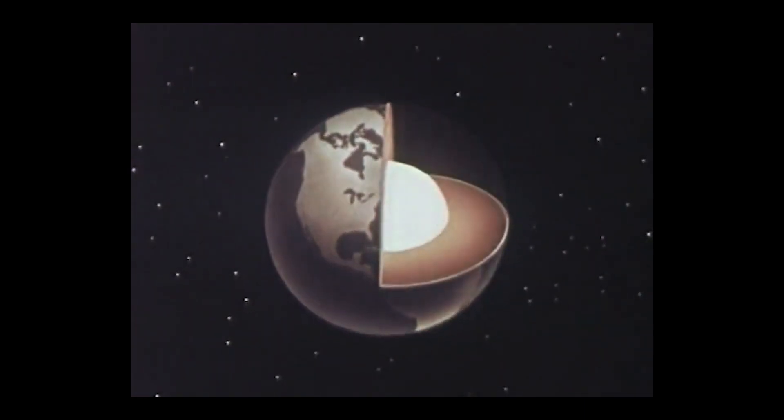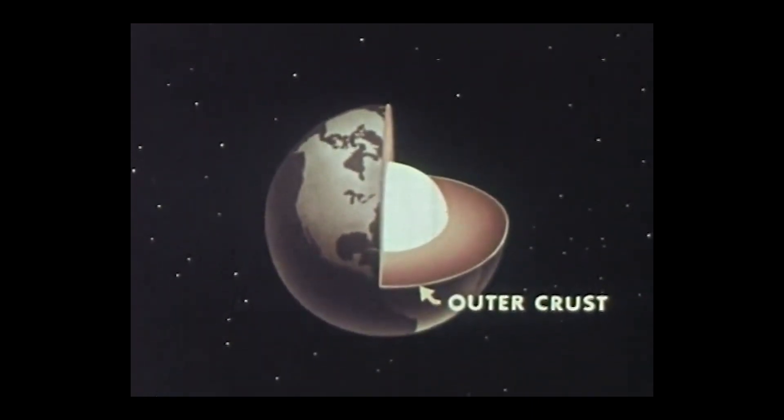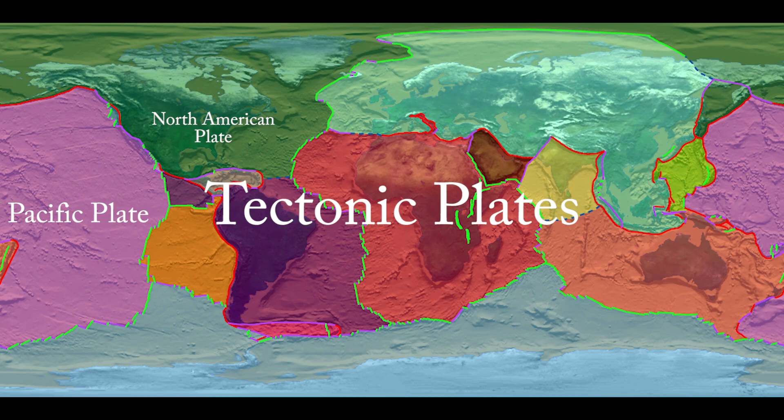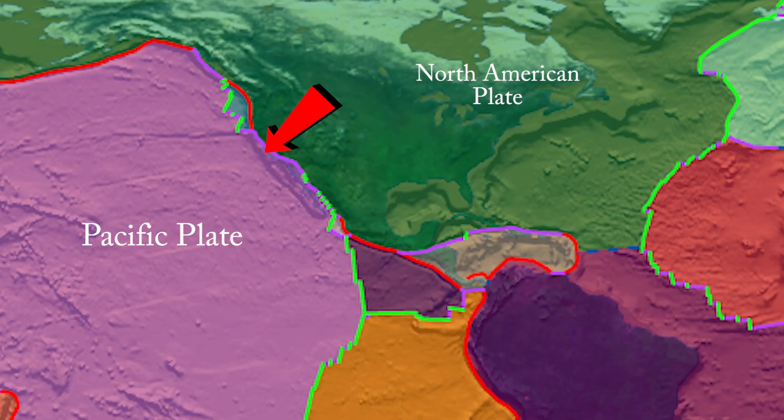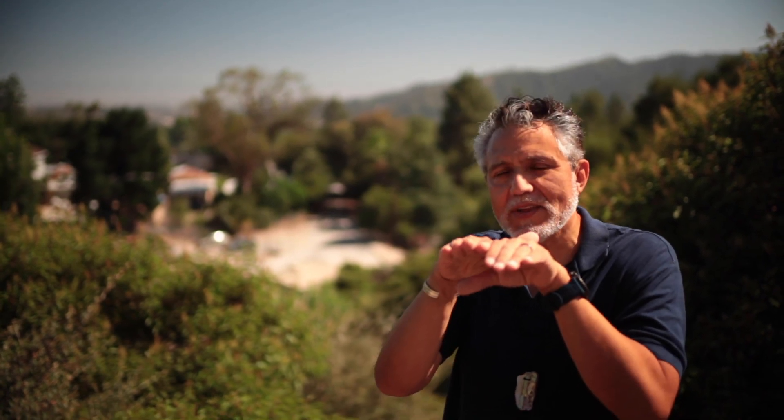Occasionally the surface cracks, just like the crust of a bread will sometimes crack. And it leaves these large landmasses called plates. Where we live is on the Pacific plate. Occasionally the plates move and they bump and they grind and they push on each other, and they create something called earthquakes.